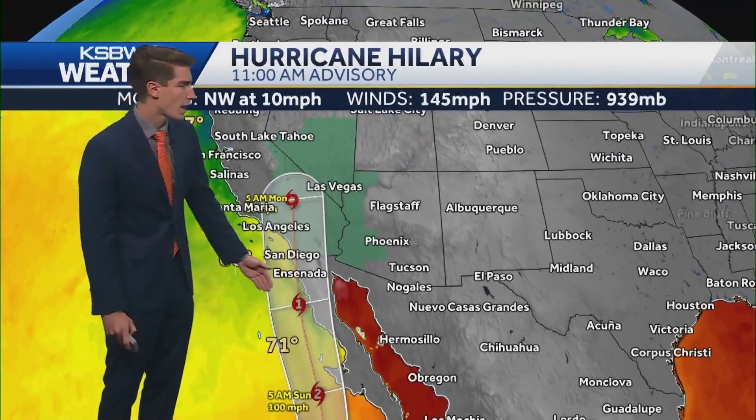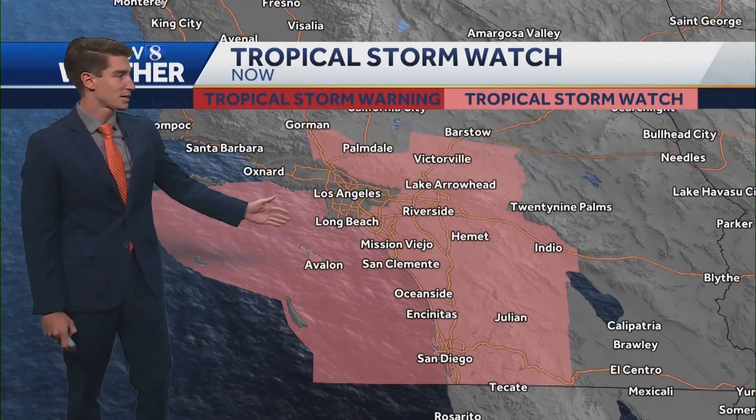It looks like it strengthens up into a Category 4, then starts to decrease in intensity down to a Category 3, into a 2, and then Category 1. The big question mark will be how strong the storm will be as it pushes into Southern California. Right now we do have a tropical storm watch in place — this is actually the first tropical storm watch in the history of California — and the exact timing on that is still a bit up in the air.